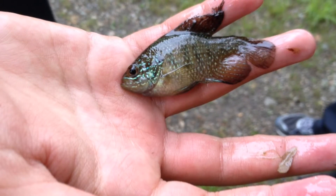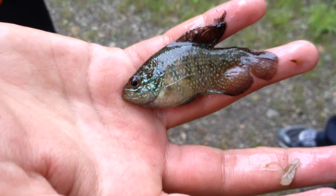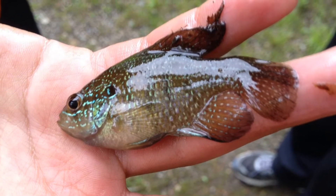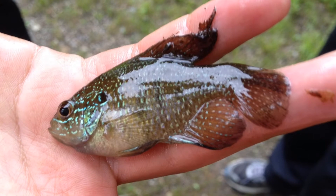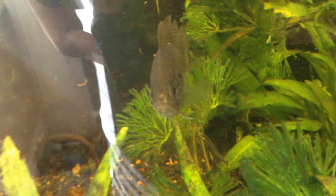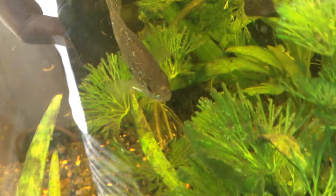Hey YouTube, I netted this fish at a local pond and I do not know what it is. If you guys could tell me any feedback, that would be awesome. It doesn't look like a bluegill or pumpkinseed. Crappie? I don't know — it might be some kind of hybrid.